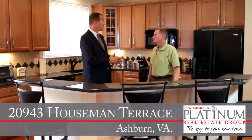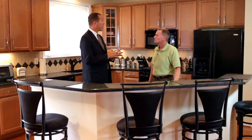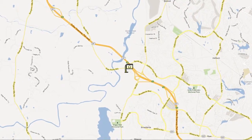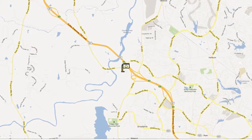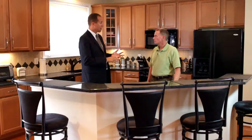Welcome to Goose Creek Village. This section of the community is private and secluded, it's very quiet, yet you've got easy access to the Dulles Greenway, Tysons Corner, and Washington DC. You're also just a short walk to all the great shops and restaurants at Goose Creek Village like the Harris Teeter and Walgreens.